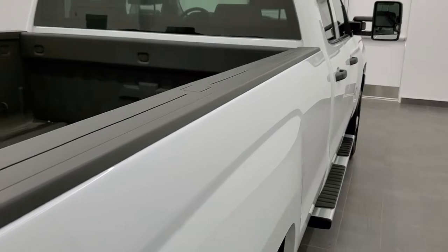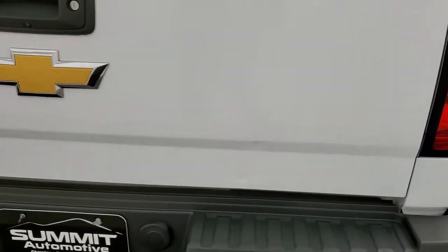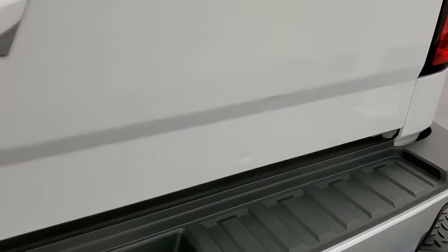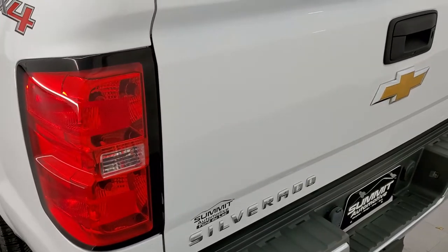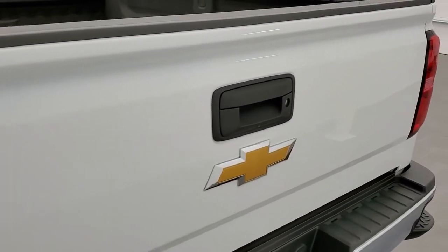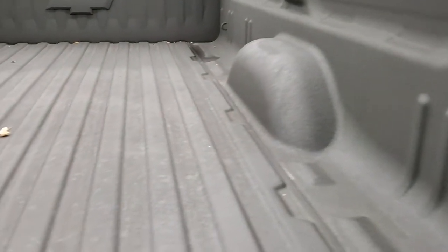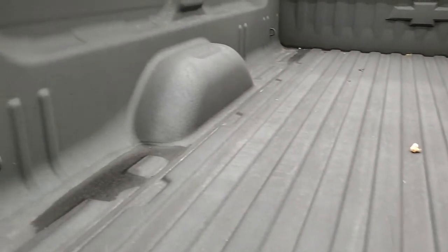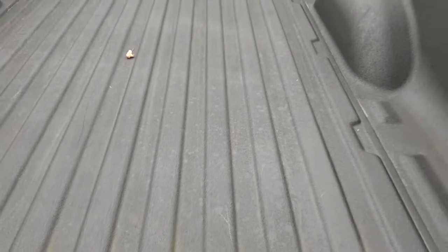The lower rockers are absolutely perfect too. It has some nice factory step bars. Bed rail covers are in excellent condition. As we come around to the back, the only imperfection I noticed on the truck is a couple little dings on that tailgate, and that's pretty much it. Otherwise this truck is just about as nice as they come. Spray-in bed liner, no dents or dings on the bed, and that bed liner is really nice, kind of like a Line-X type feel to it.